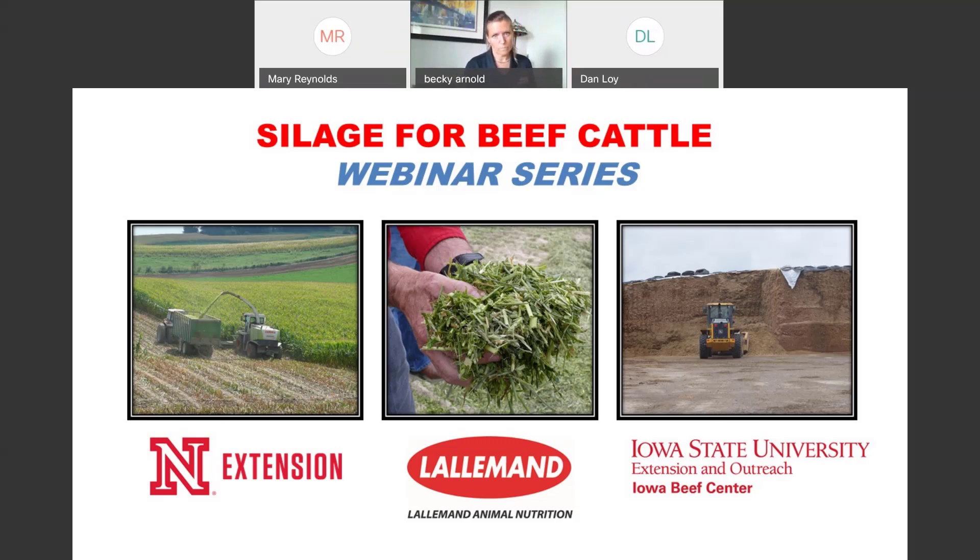Not seeing any more questions, so we'll wrap up for today. We have one more in the webinar series — Dr. Galen Erickson from the University of Nebraska next week, talking about nutrition aspects of silage feeding in the current economic environment. UNL will also follow this up with some podcasts going into more depth on these topics.